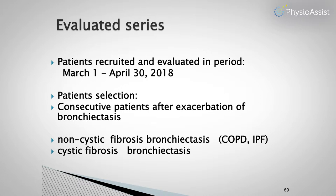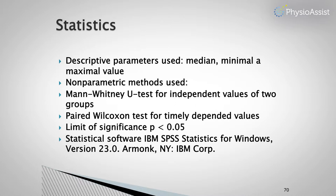Despite it being a very small study, we applied statistics. We used non-parametric tests: the Mann-Whitney test when comparing independent values between the two groups, and the paired Wilcoxon test for time-dependent values within each group. The limit of significance was P less than 0.05.